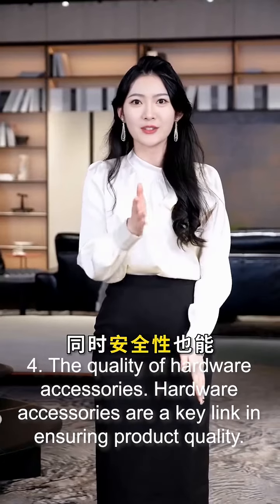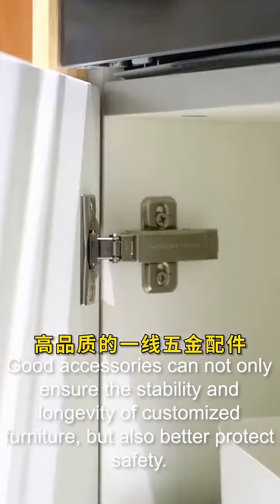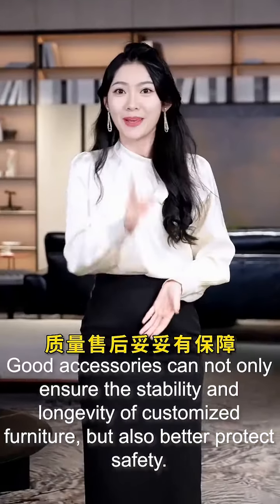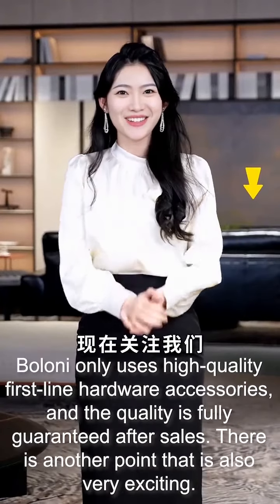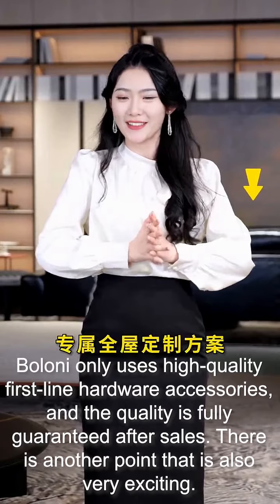Four: the quality of hardware accessories. Hardware accessories are a key link in ensuring product quality. Good accessories can not only ensure the stability and longevity of customized furniture, but also better protect safety. Boloni only uses high-quality first-line hardware accessories, and the quality is fully guaranteed after sales.